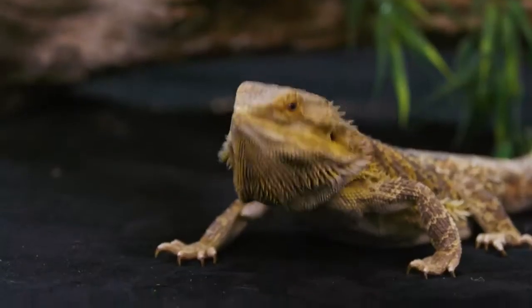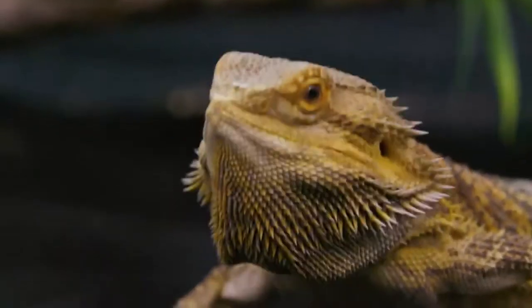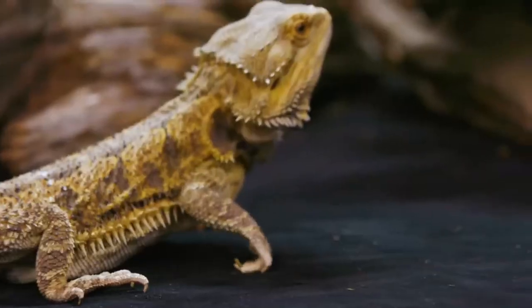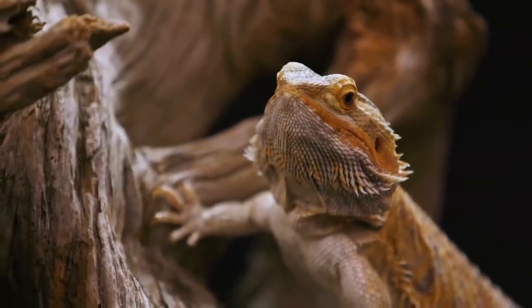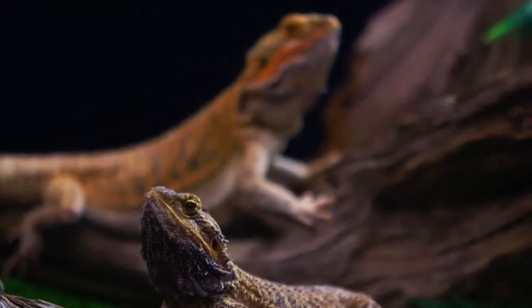Their anatomy helps them thermoregulate too. They have broad heads and backs to help them absorb the sun with wider surface area. They also have fat stomachs that can flatten onto warm rocks to heat up faster. Some people call this pancaking.